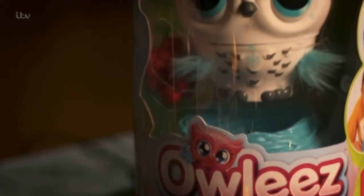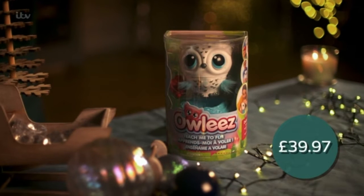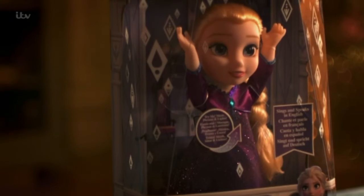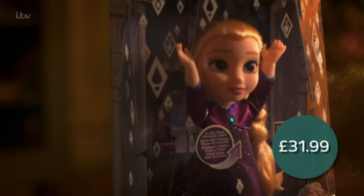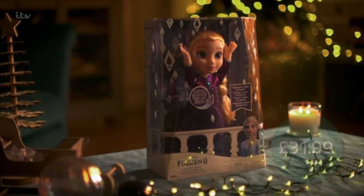She's also managed to find this interactive toy for £39.97, compared to some sites at £50. And the Frozen 2 Elsa Doer for £31.99, a saving of £8 compared to other sellers.